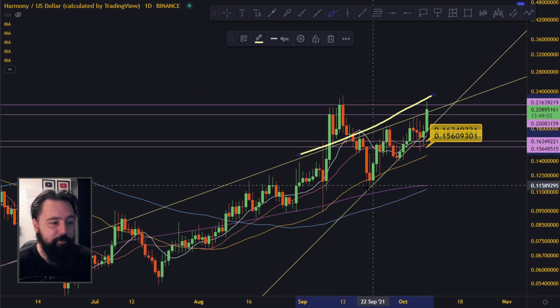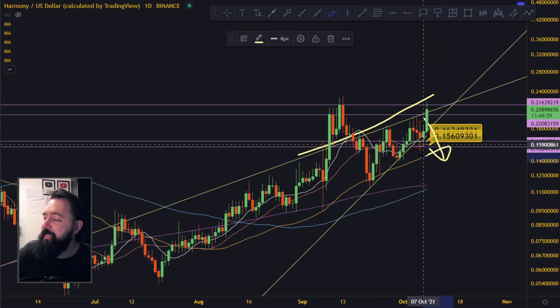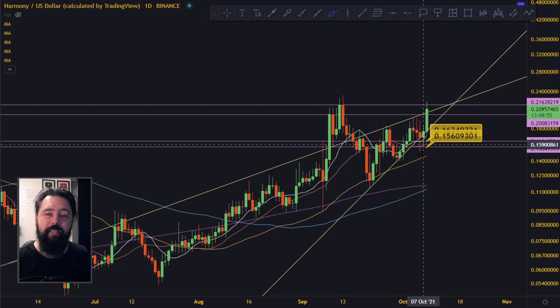Because this rising wedge should have broken down in any kind of normal scenario — any kind of sideways movement, any kind of bearish movement, it should break down. But in a strong bull run, these patterns break to the upside. So that's one of the good signs that we are right now maybe starting some kind of alt season.